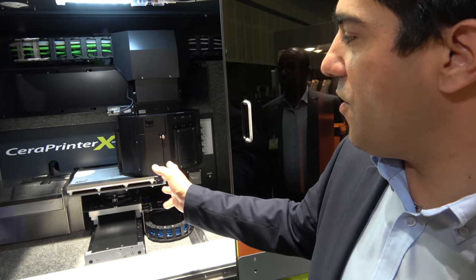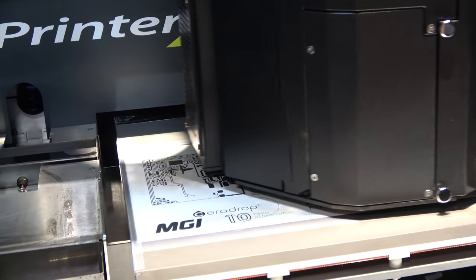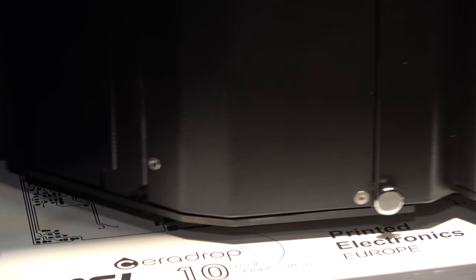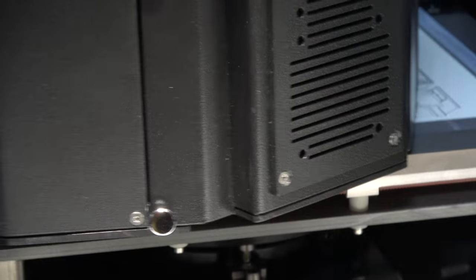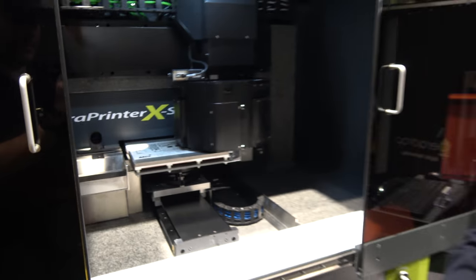You can see how fast, even on this process development tool, you can generate working samples. We have the printing deposited on this flexible paper. After depositing the materials, an integrated near-infrared lamp cures and generates conductivity over this paper.